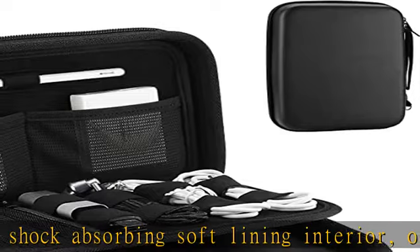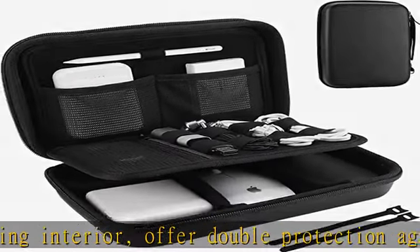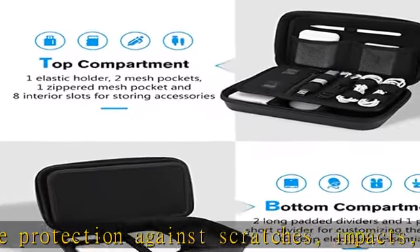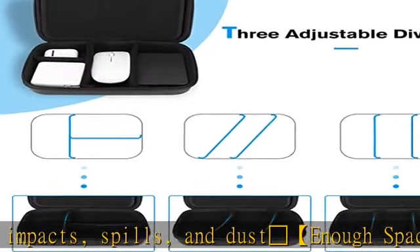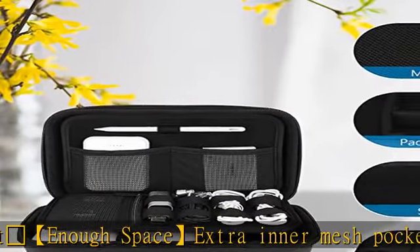Unique design: three padded dividers are adjustable and you can design the layouts as you like, keeping all your electronic travel accessories in perfect order. Lightweight and compact with a quality hand strap and metal D-buckle for easy carrying. Sturdy and smooth double zipper design allows easy open and close.